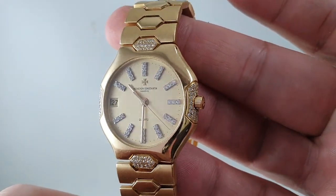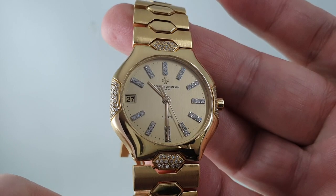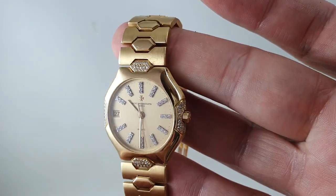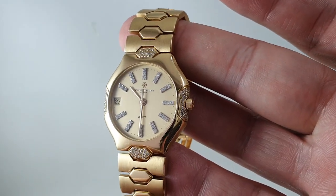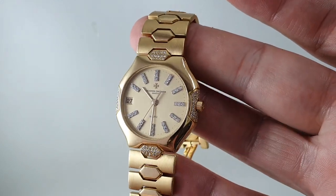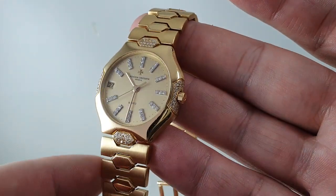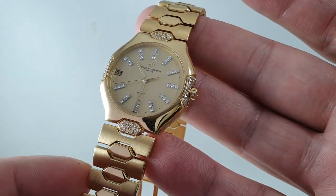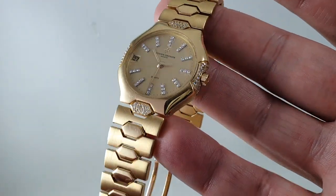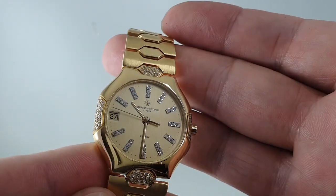The camera is actually struggling with all these diamonds, working out where to focus. Size-wise, it's very close to the Omega Polaris of the same sort of period, so it is small by today's standards. You could wear this happily as a big guy like me.